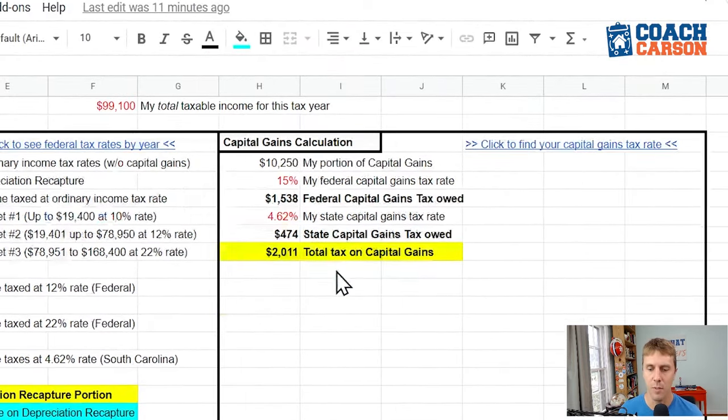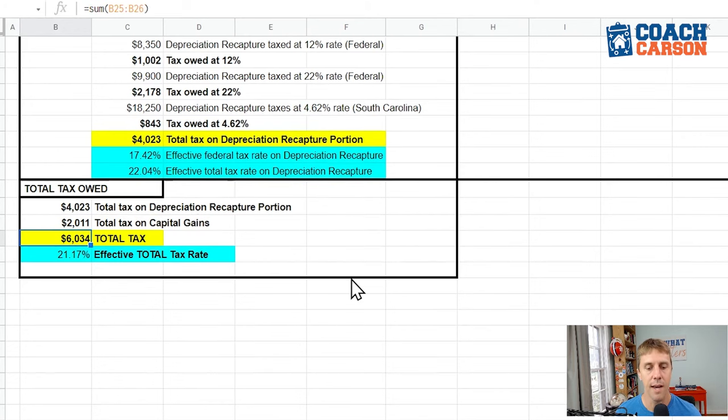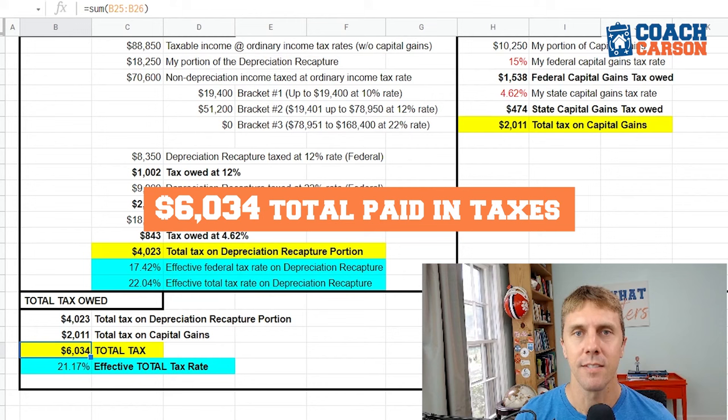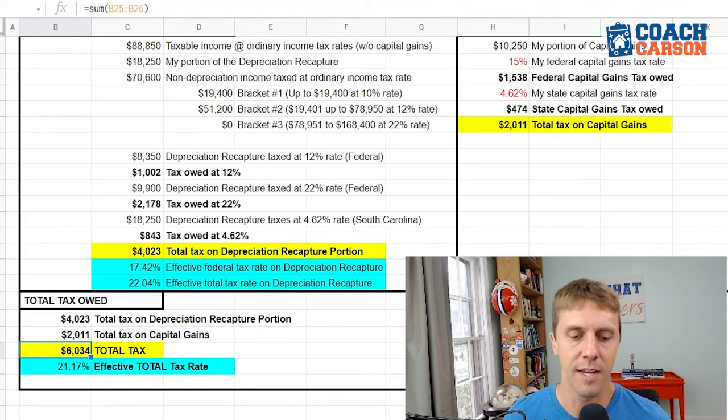Now for the capital gains portion: I had $10,250 in capital gains. At my 15% federal capital gains tax rate, that's 15% times $10,250 equals $1,538 in federal tax. Adding the South Carolina state tax of 4.62% times $10,250 equals $474. Total capital gains tax: $2,011. Adding $2,011 plus $4,023 gives a total personal tax bill of $6,034 on this rental property I held for 13 years.